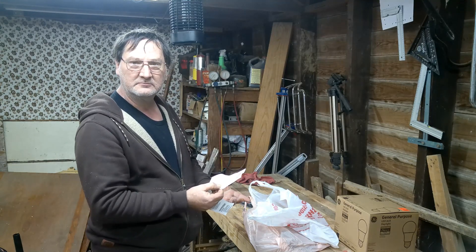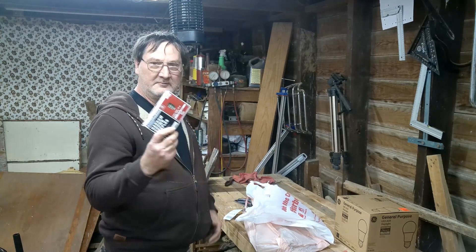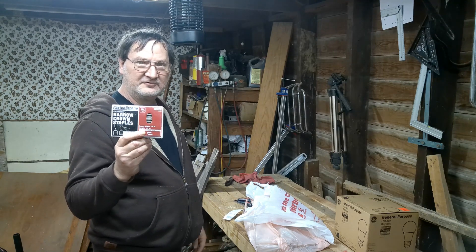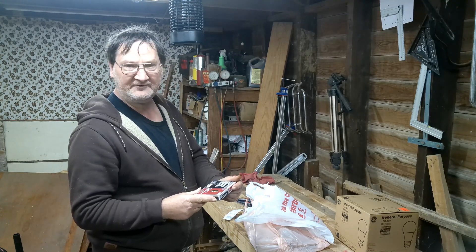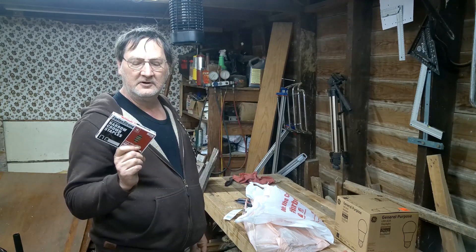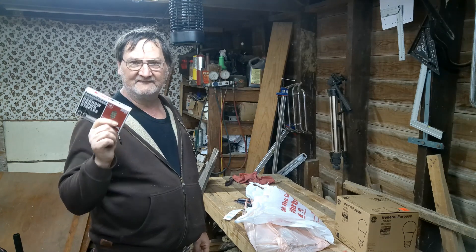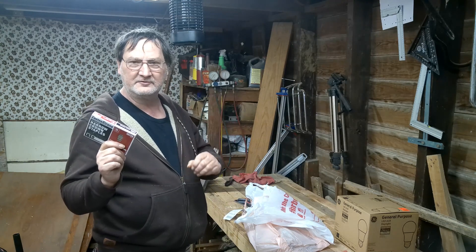That was $7.49. The other thing I got is some narrow crown staples — these are half-inch. Item number 57378. I already have some that are a bit longer, but what I want to do is put them on the flooring up top so they go straight through the gaps.